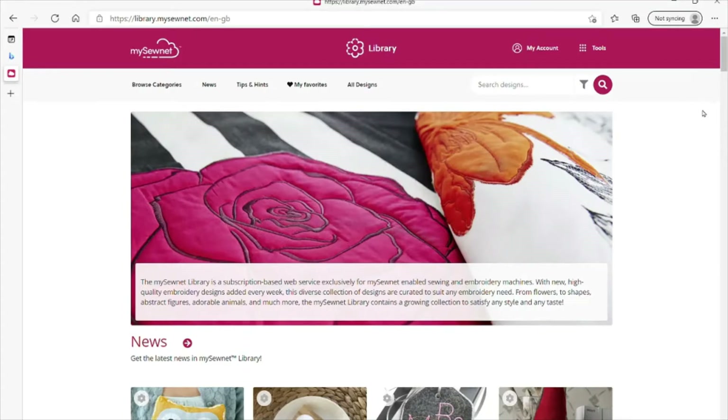MySewnet Library is an online streaming service full of embroidery designs. There are currently over five and a half thousand embroidery designs with more being added every week. You can browse through the individual categories or search directly for a design, and you can save as many as you like to your favourites.